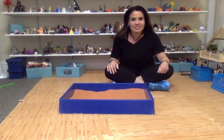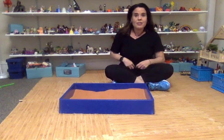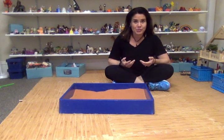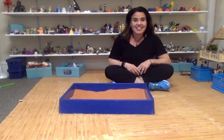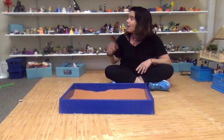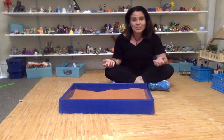Hey guys, it's Tammy Van Hollander of Mainline Play Therapy. I never thought that we'd be able to do sand tray virtually, and my kids who come here on a regular basis really know all the miniatures and know the stories that they have been creating.